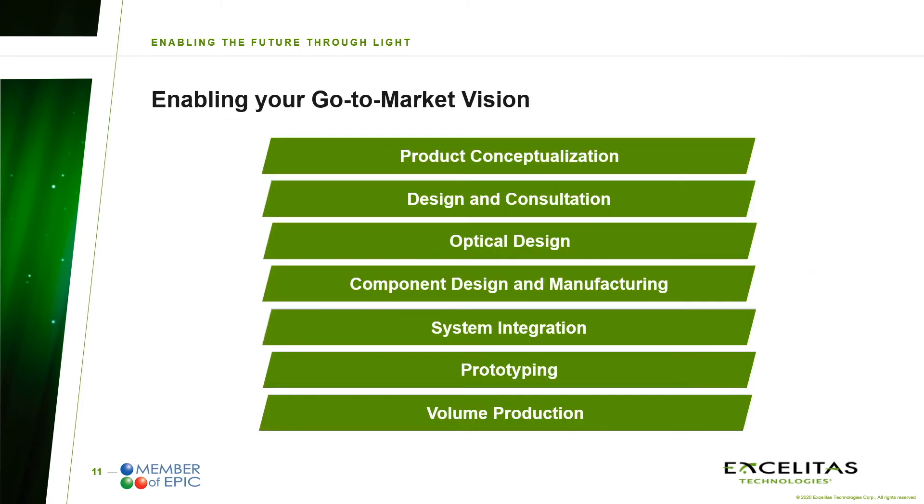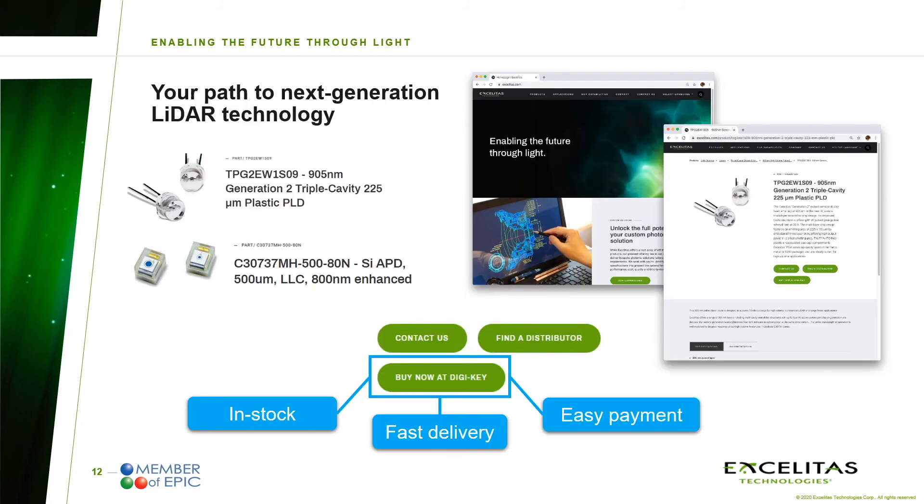In addition to our product offerings, I want to give a quick overview on our support activities that enable our customers to bring their visions to the market. Starting at the concept phase, our experts help with the overall project design, optical and component design, and support with expertise on manufacturing topics and system integration. For customized products, the build of prototypes is the starting point of defined and ISO certified processes that bring your product into volume production. Visit the product section on Exelitas.com to get in contact with us directly or to find your local supplier. For fast delivery and easy payment methods of evaluation quantities, we recommend using our constantly growing stock at digikey.com.